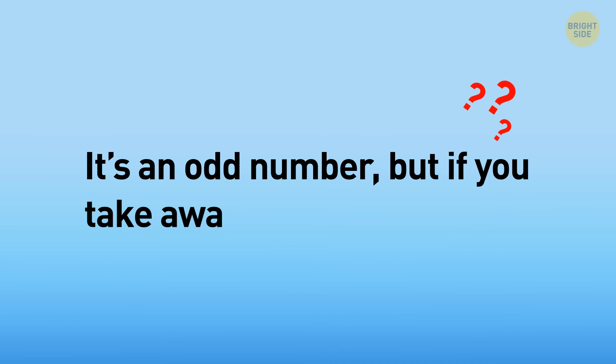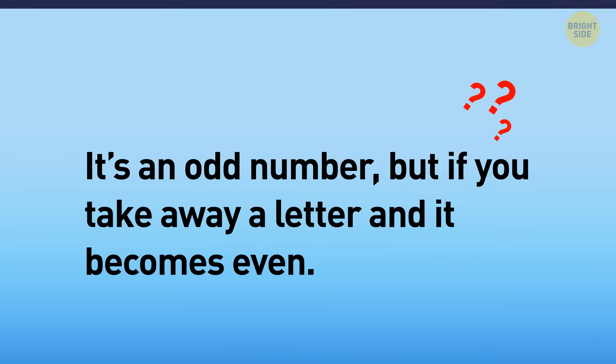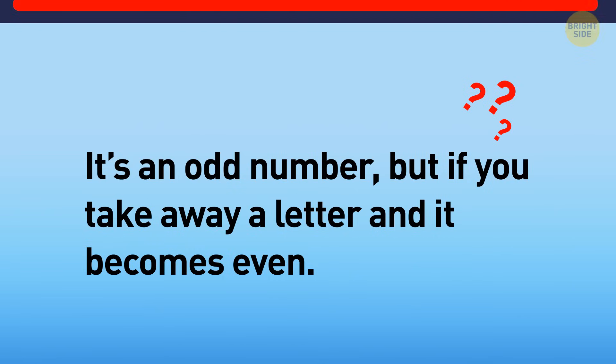Ready for a short one? If it's an odd number, but if you take away a letter it becomes even, what number is that? It's 7 — just take away the S and you'll get the word 'even.'